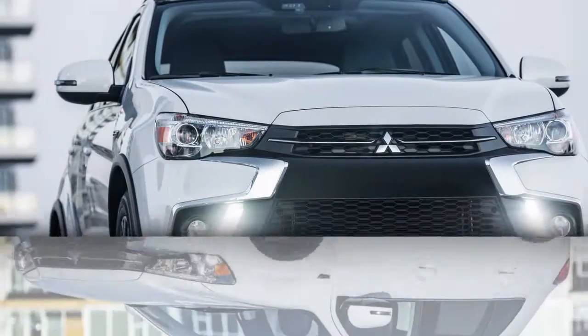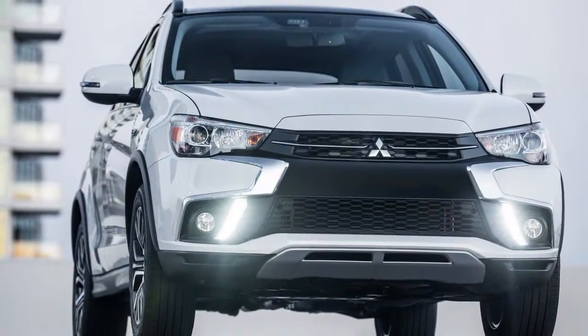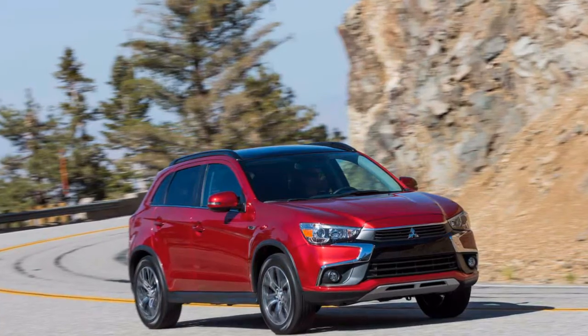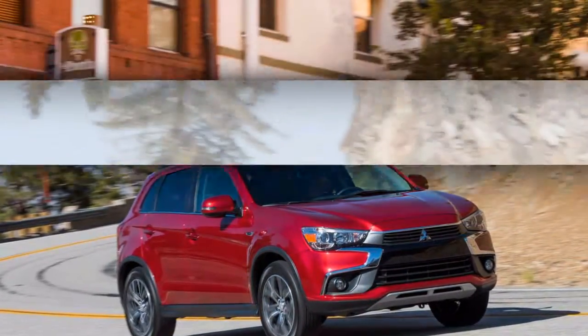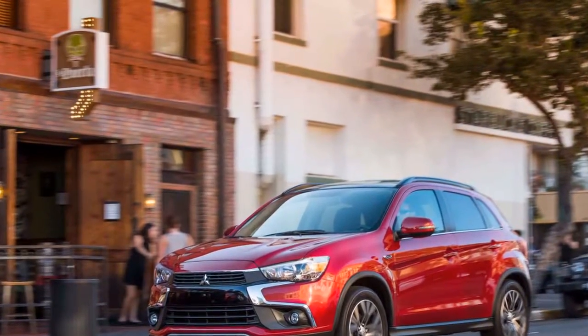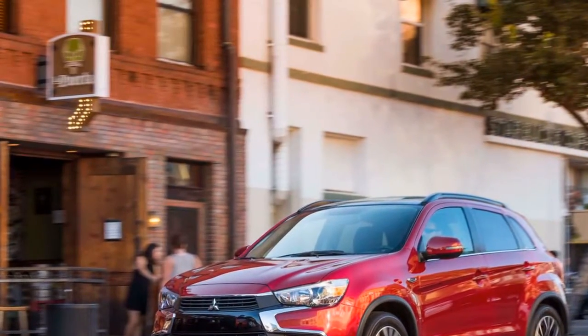The Outlander Sport's principal selling point is value for money — a fully loaded version with features like leather seats, navigation, and a moonroof may not hit $30,000, which will only get you a lower-line model of many other small crossovers. The trade-off, however, is an aging vehicle with an economy-car interior and only average fuel efficiency.